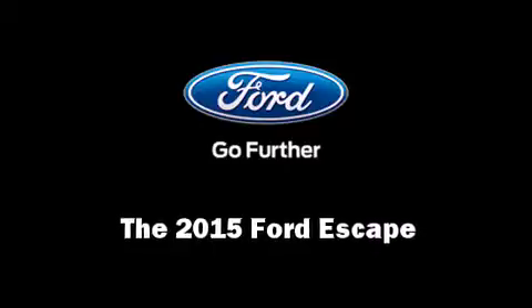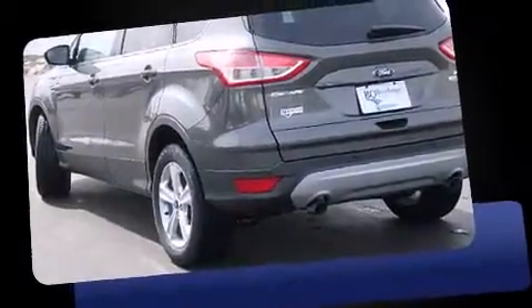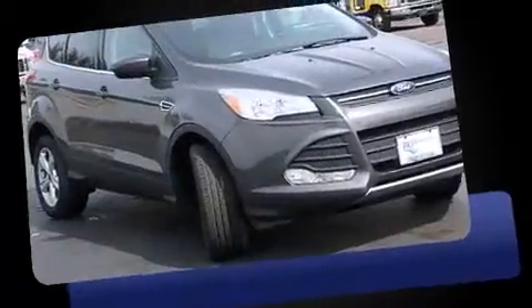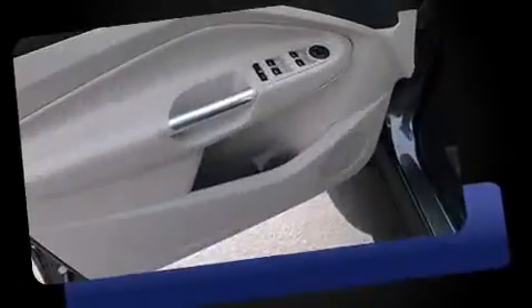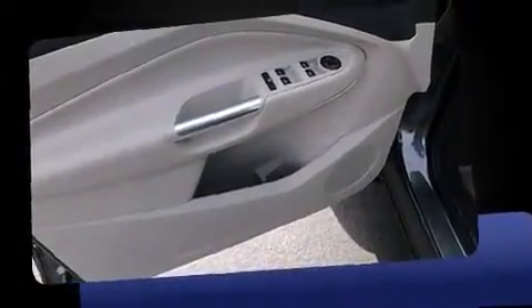Outstanding design defines the 2015 Ford Escape. It features a front-wheel drive platform, an automatic transmission, and an efficient four-cylinder engine. A turbocharger further enhances performance while also preserving fuel economy.